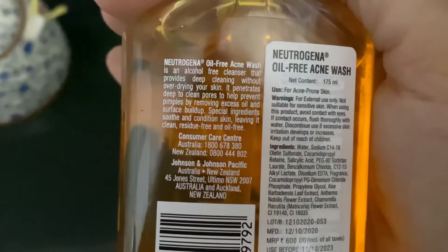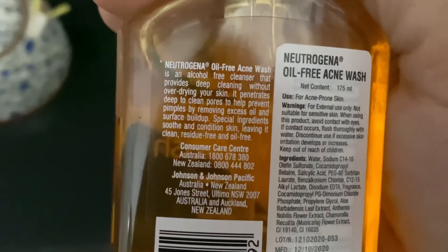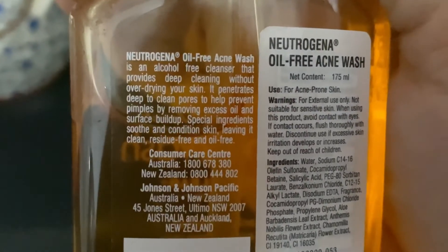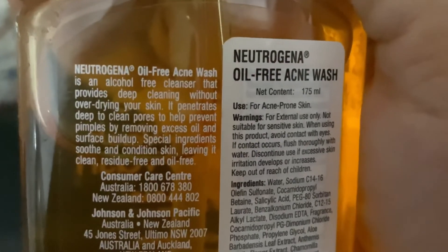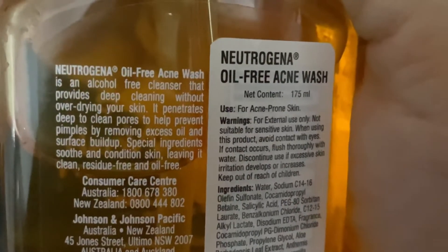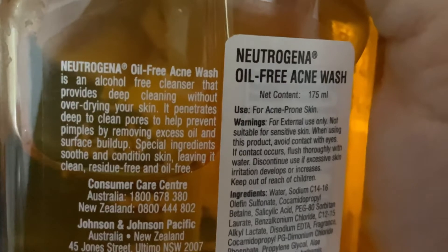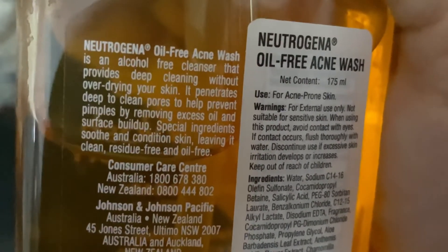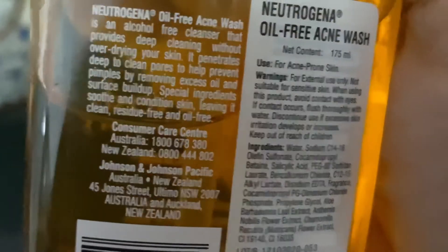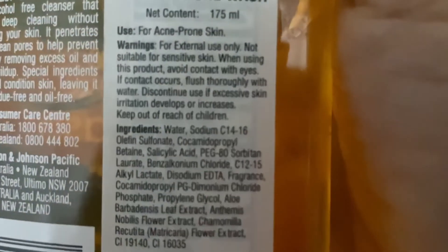It is also written on the packaging. Neutrogena oil-free acne wash is an alcohol-free cleanser — most face washes may contain alcohol which can damage your skin, but this one doesn't. It provides deep cleansing without over-drying your skin. It penetrates deep into pores to help prevent pimples by removing excess oil and surface buildup. Special ingredients soothe and condition skin, leaving it clean, residue-free, and oil-free.